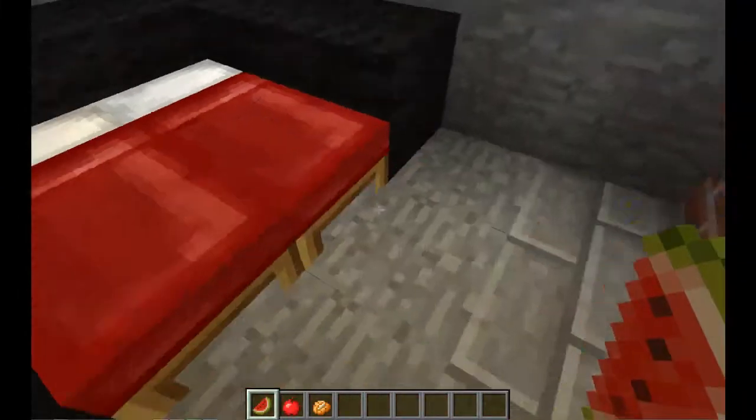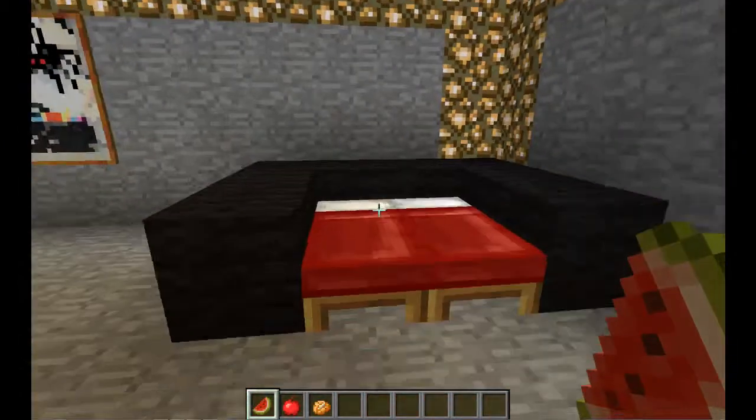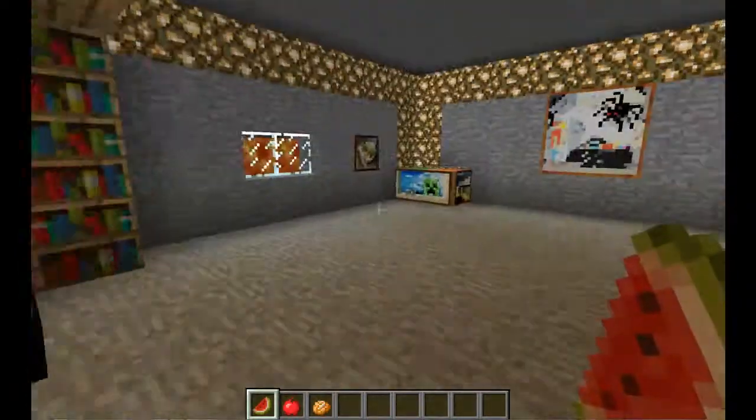I decided to put wool around my bed to make it look more comfortable and to give it more of a home feel. Thanks for watching my video — like and subscribe for more videos, bye!